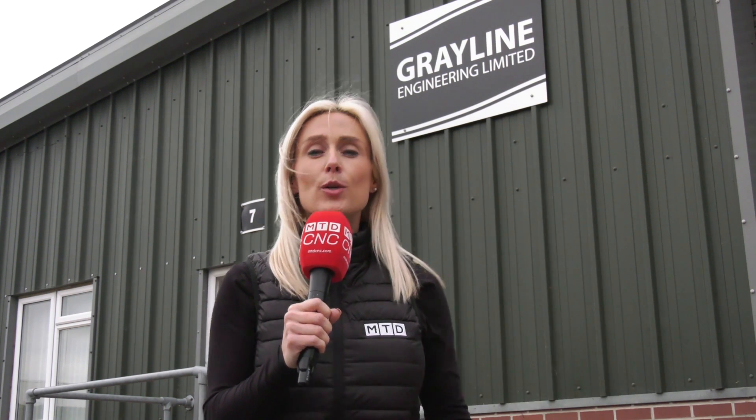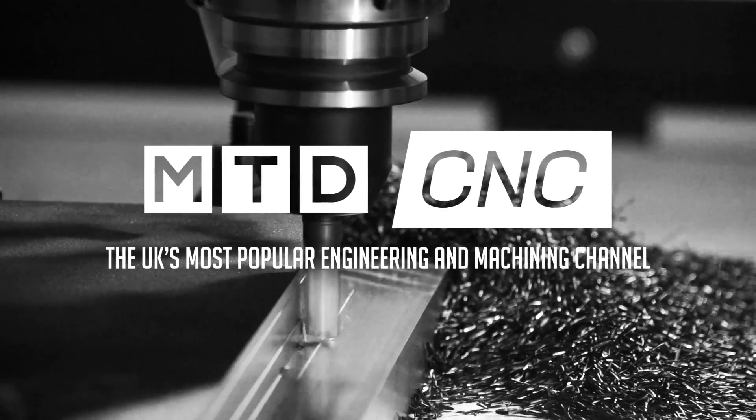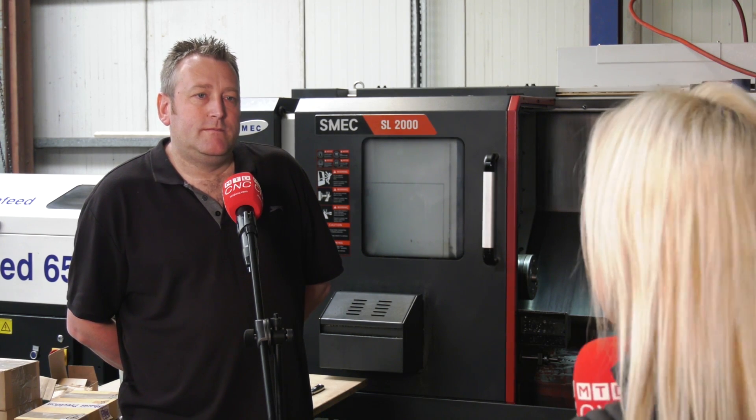We've travelled to Greyline Engineering and we're going to speak to Graham who says his Dugard machines don't skip a beat. Graham, I know you're a big fan of Dugard machines and we'll come on to that in just a moment, so what types of parts are you making here?